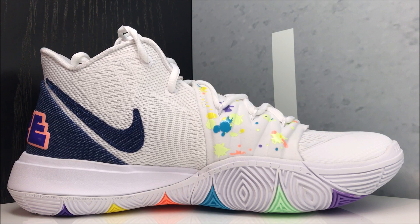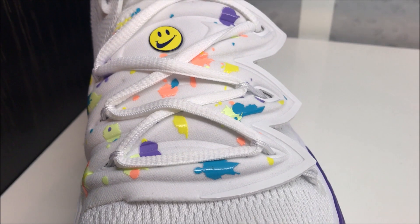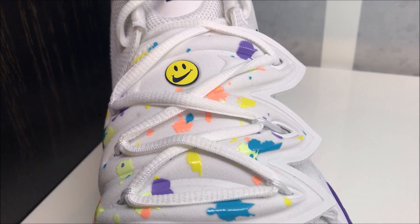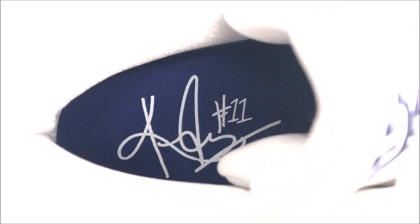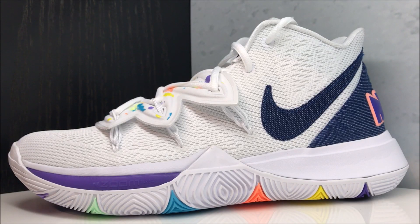Bird's-eye view on the toe going up — I love that splatter detail with the little smiley face and Swoosh on there. Up top you have your Kyrie branding, and in the footbed you've got more branding as well. I'll link these in the description box below if you're looking to pick up your pair.